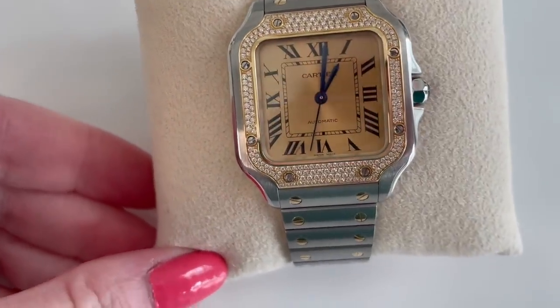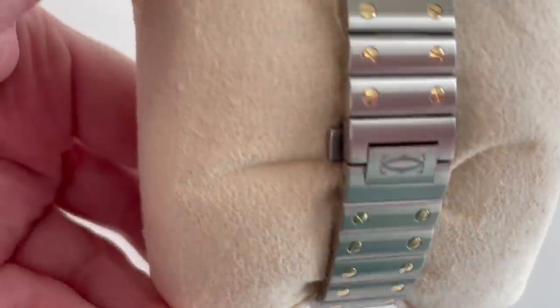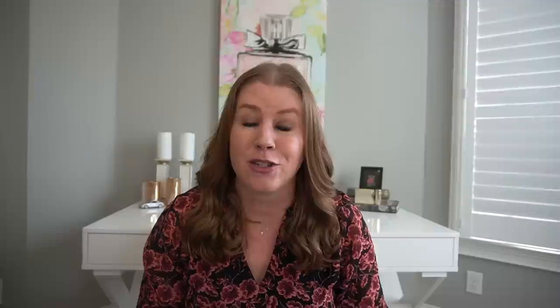Coming in at number two, it is on my wrist — my newest luxury purchase, which is my Cartier Santos watch in the two-tone with the diamond bezel. It is very, very comfortable. It has a navy blue alligator strap and you can change it yourself. This is just stunning — I love this. I am a huge watch lover. I know a lot of women are not particularly into watches, but I have been into watches as long as I can remember.